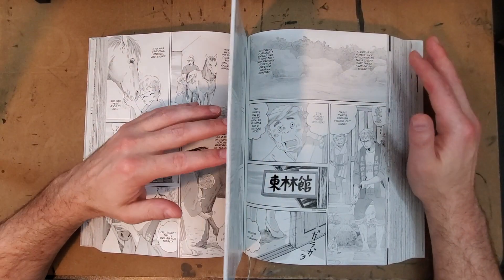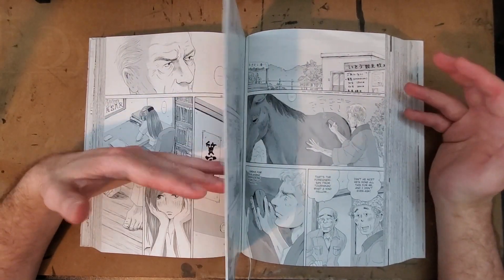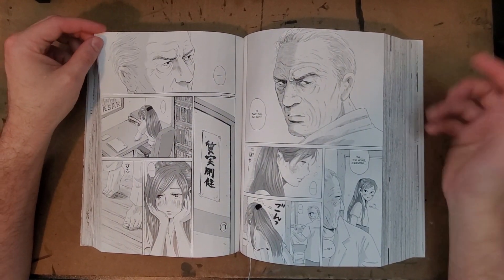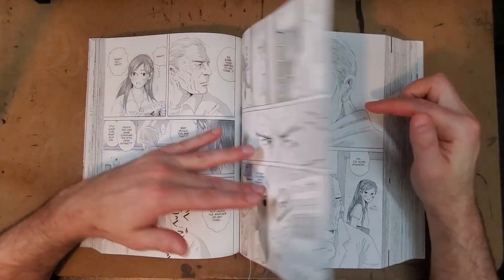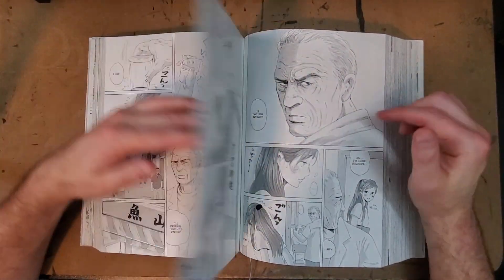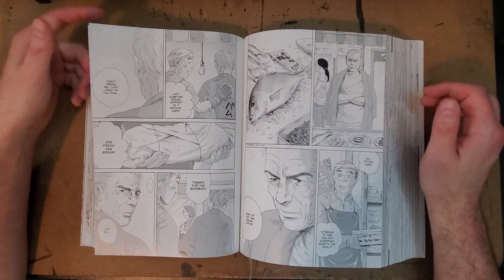That's probably why they've collected all these volumes together — it is something that can be read in one chunk and you get more impact that way. I love this guy, by the way — he's supposed to be one character's Japanese grandfather, but to me he looks exactly like Tommy Lee Jones. He looks like old white guy Tommy Lee Jones.